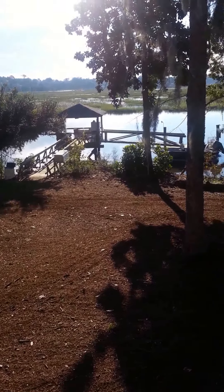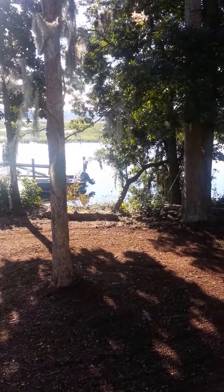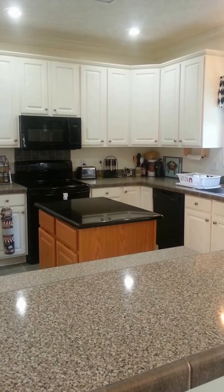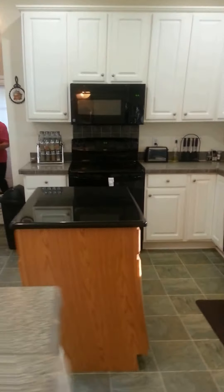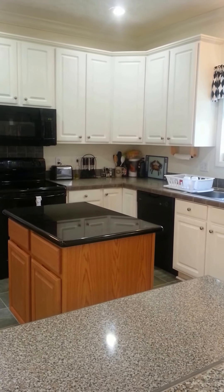Here's the view from the back porch — lovely. Inside, going through a well-kept house. Spacious living area. Nice, open, spacious kitchen.